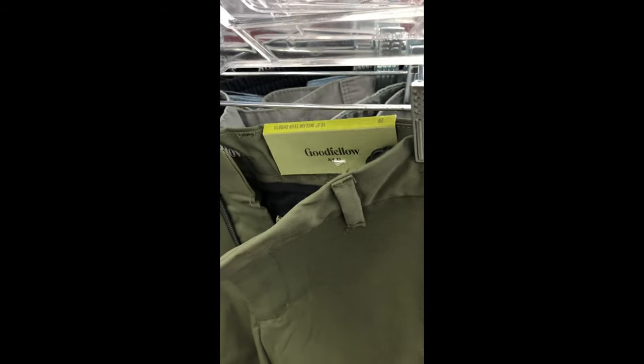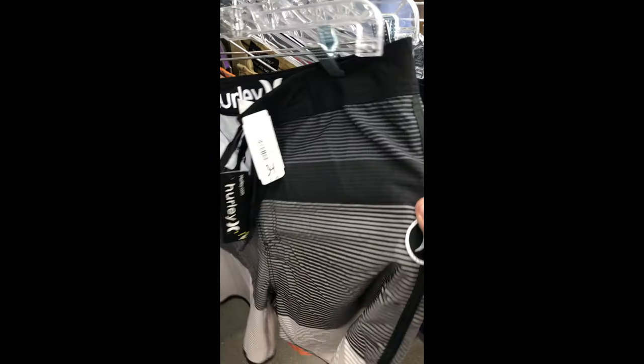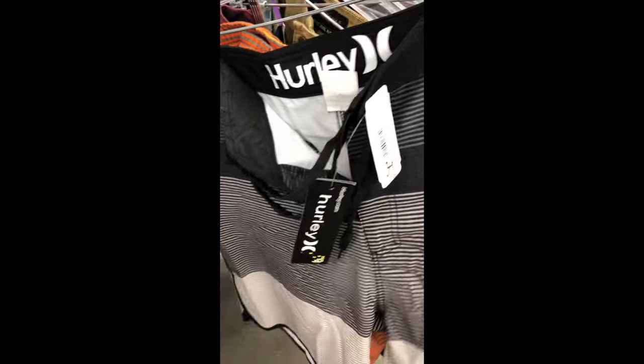Guys, I gotta let you in on a little secret. I hate one brand that I see all the time — you want to know what it is? Good Fellow. Good Fellow. Good Fellow.